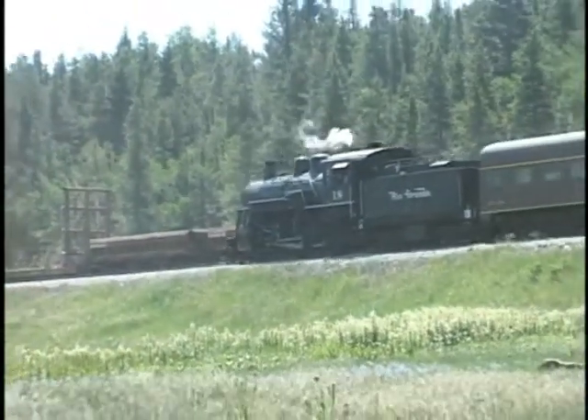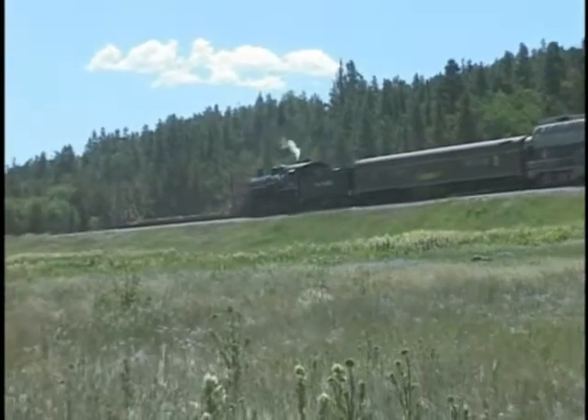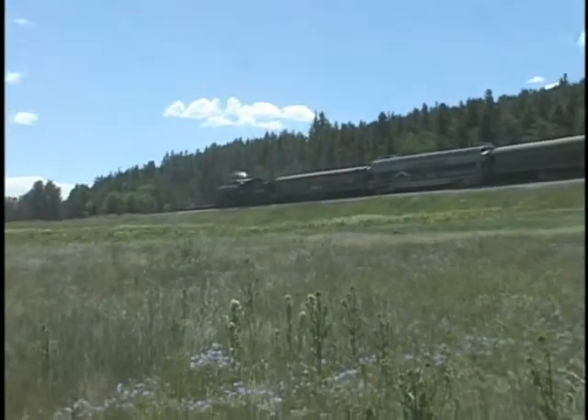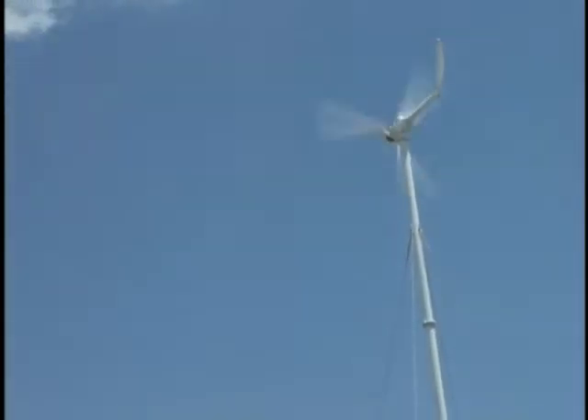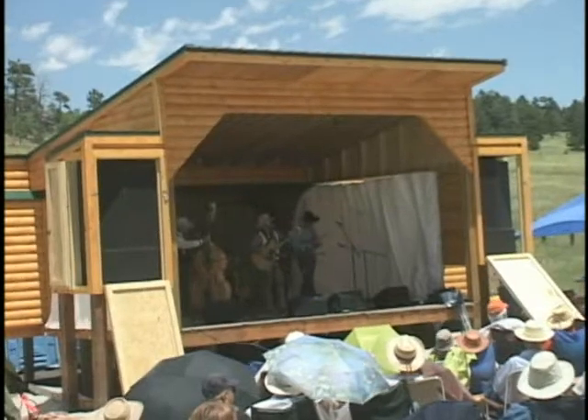This year, the Mountain Music Show featuring Michael Martin Murphy will be held in a natural outdoor amphitheater powered only by wind and solar. EarthTech Energy Systems is proud to have been chosen to provide the renewable energy for the first all-green, high-mountain concert venue in the country. And not surprisingly, you can only get there by train.